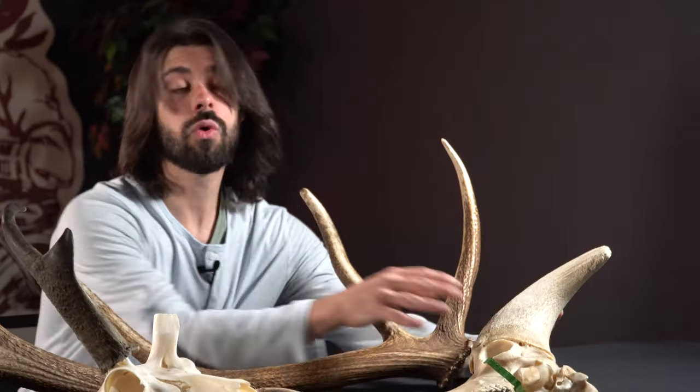Antlers, like this elk antler, are deciduous, meaning they are grown and shed annually, like some species of trees. Horns develop from a bony core, like in this bighorn sheep.